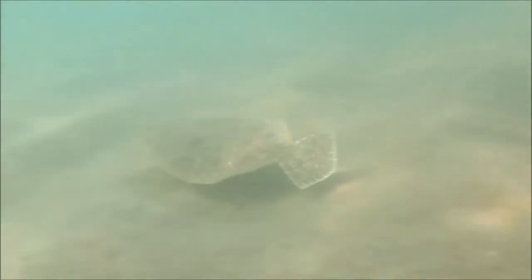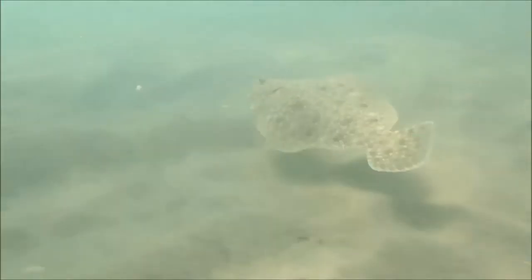The trough would also attract larger predators, such as this flounder or fluke, under the right conditions.